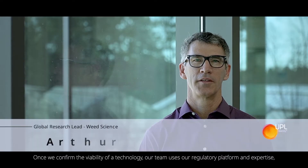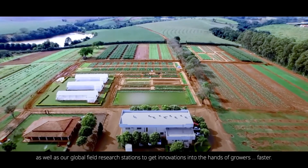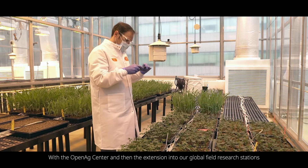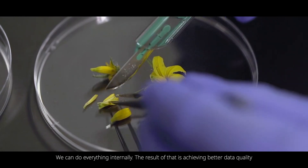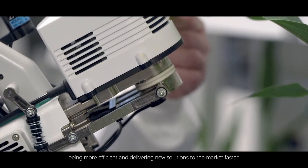Once we confirm the viability of a technology, our team uses our regulatory platform and expertise, as well as our global field research stations, to get innovations into the hands of growers faster. With the Open Ag Center and the extension into our global field research stations, we can do everything internally. The result of that is achieving better data quality, being more efficient, and delivering new solutions to the market faster.